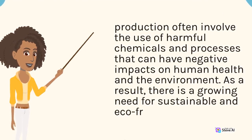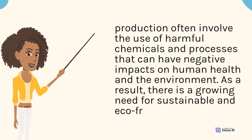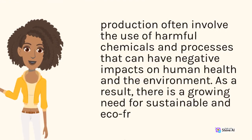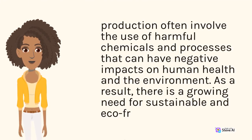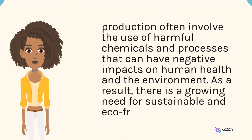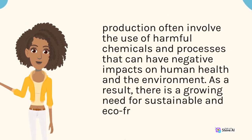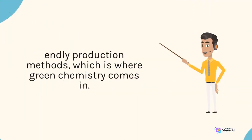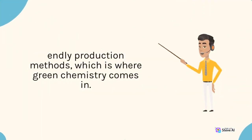As a result, there is a growing need for sustainable and eco-friendly production methods, which is where green chemistry comes in.